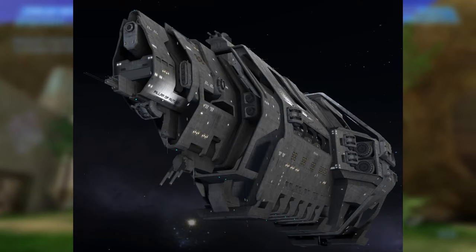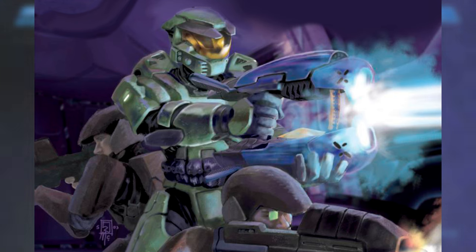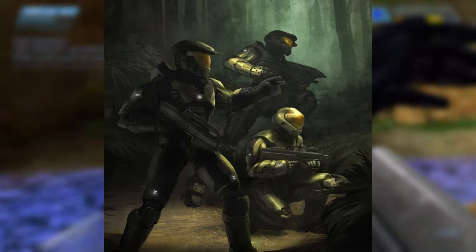John-117 and the Marines of the UNSC Pillar of Autumn utilized the MA-5B throughout the Battle of Installation 04 and in the ensuing skirmish over Threshold. Spartan personnel during the Onyx Conflict also made use of the MA-5B as well.